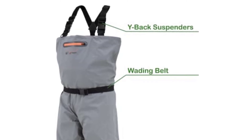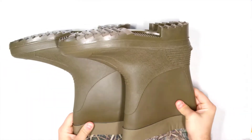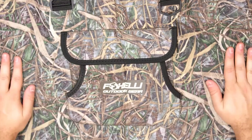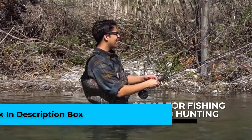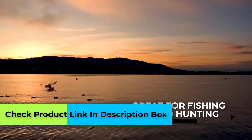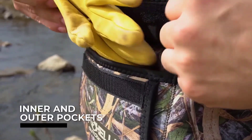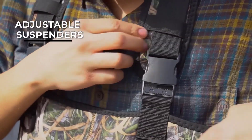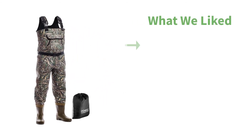Number two: Foxelli Neoprene Chest Waders. If you don't mind looking like a duck hunter, Foxelli's neoprene waders are a very good buy for the avid fly angler. Built tough and warm, they're priced right and work well. Foxelli makes these chest waders from four-millimeter neoprene, providing excellent insulation against frigid water while still allowing free movement. Warm and dry are the keywords here, and you can count on both. This neoprene is plenty tough, but it's not a material I'd push through the woods.